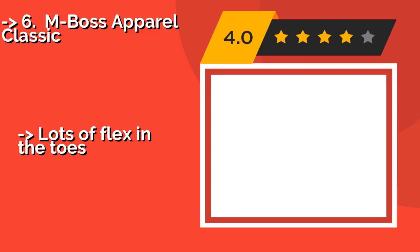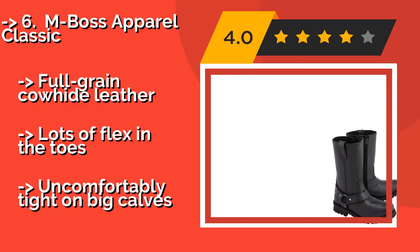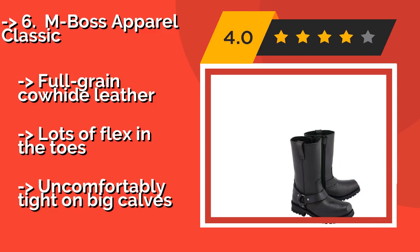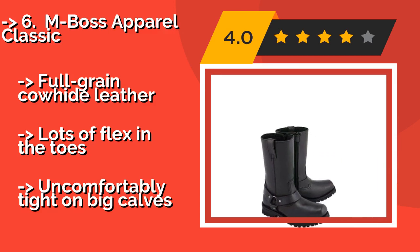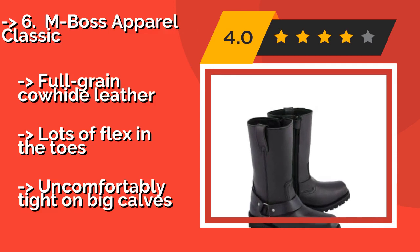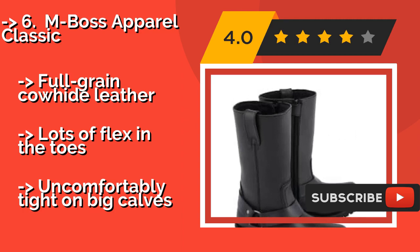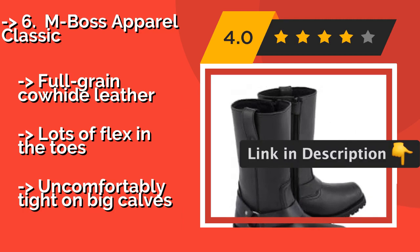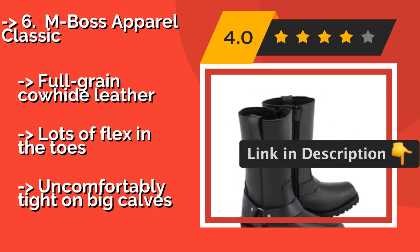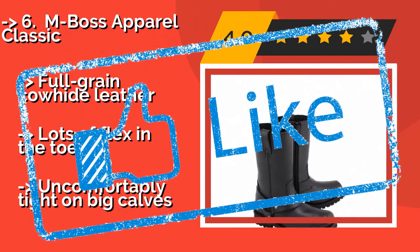Number 6: Emboss Apparel Classic, approximately $88. Anyone who has to ride in the heat every day will love the Emboss Apparel Classic, as the smart mask climate control system inside can keep your feet dry. Not only is that more comfortable, but it will also prevent bacteria and fungus from growing. Made with full grain cowhide leather with lots of flex in the toes, but uncomfortably tight on big calves.